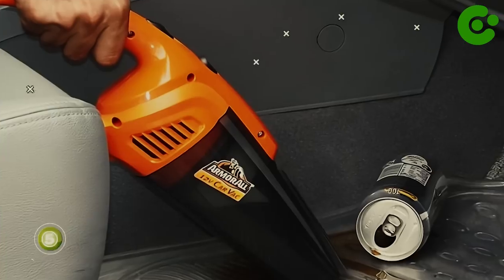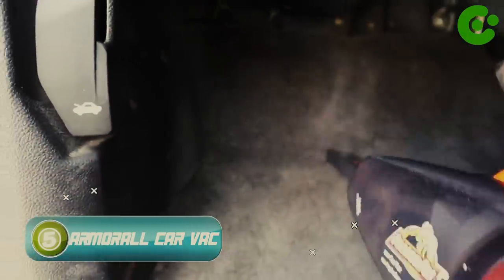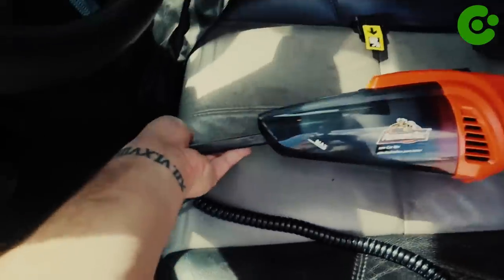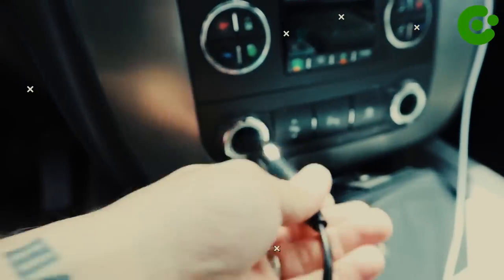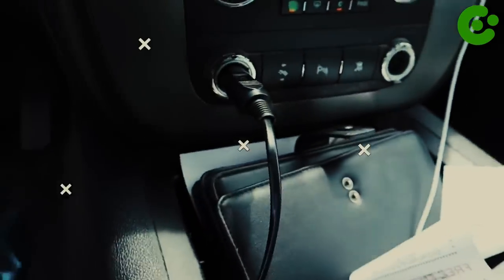Number five, Armor All Dry Car Vacuum. This car vacuum is perfect for picking up food crumbs, pet hair, and even small pieces stuck in the nooks and crannies of your car. It's incredibly portable and hassle-free, making it a great car accessory at an affordable price. Its cordless design fits any car perfectly, weighing only 1.45 pounds and measuring 14.88 inches, making it highly portable and easy to store in your car. You'll no longer have to worry about bulky vacuums.